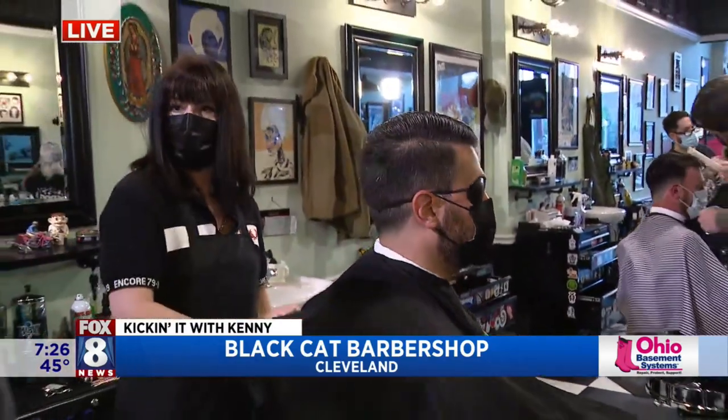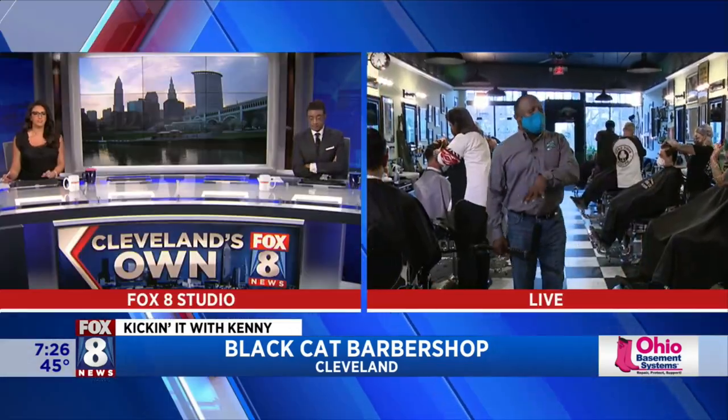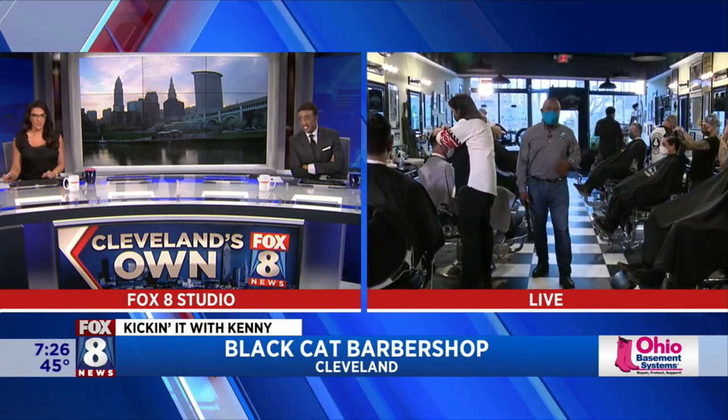We're here at Black Cat Barbershop where the barbers are snipping, not tripping, having a good time. When we come back, we're going to take a look at the finished cuts. All right, back to you guys in the studio. Great ideas if you're looking for a new hairstyle. Kenneth Crumpton doing his thing.